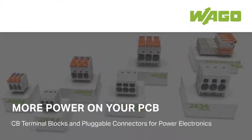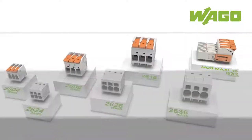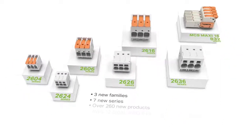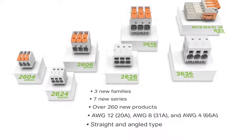Put more power on your PCB with WAGO's PCB terminal blocks and pluggable connectors. WAGO's power electronics portfolio expands with three new families and seven new series.